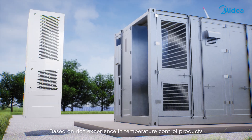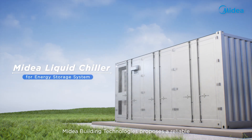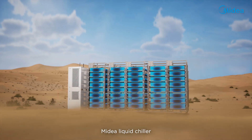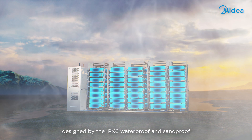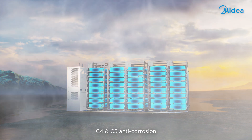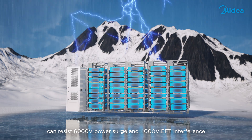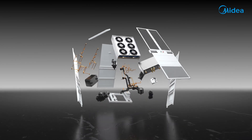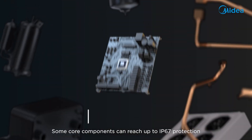Based on rich experience in temperature control products, Mydea Building Technologies proposes a reliable and efficient liquid chiller for energy storage systems. The Mydea Liquid Chiller is designed to IPX6 waterproof and sandproof standards. C4 and C5 anti-corrosion protection can resist 6,000 volts power surge and 4,000 volts EFT interference. Some core components can reach up to IP67 protection.